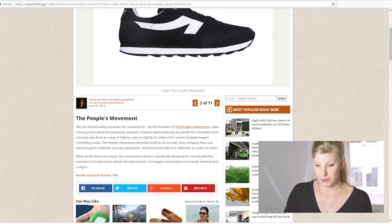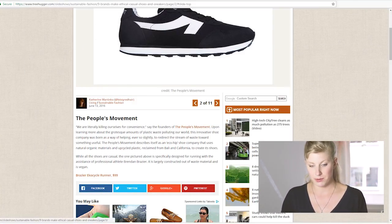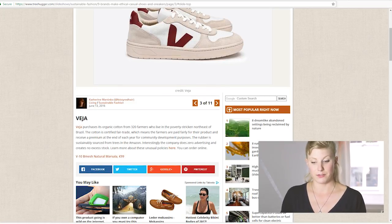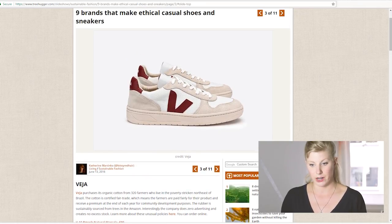The People's Movement comes up — this looks like an American company, but I'm going to open it up in a new tab. And then there's Veja — I know that's another brand that's kind of on my list, but I don't think they make one specifically for running, so I'm going to skip over them for now.